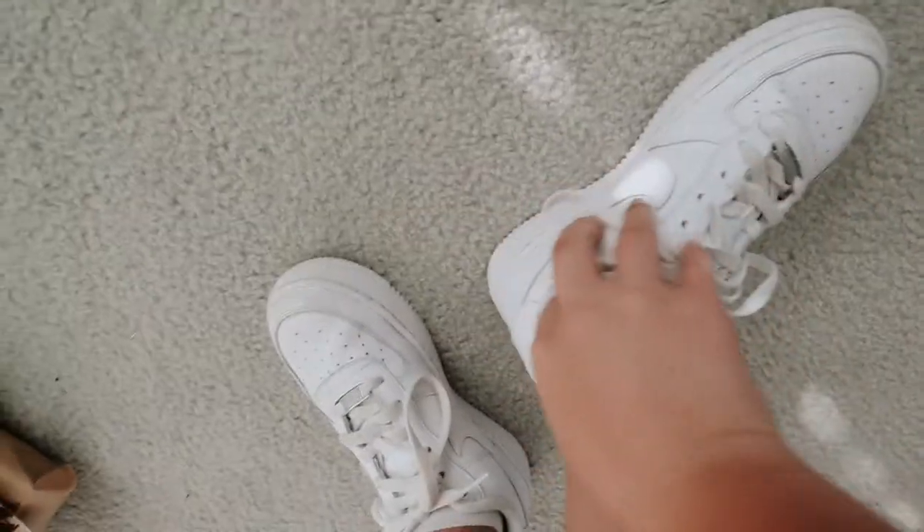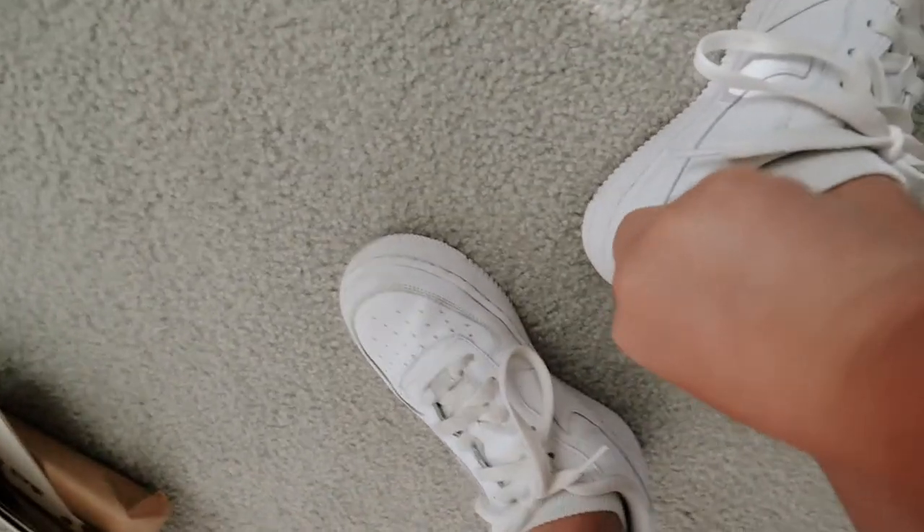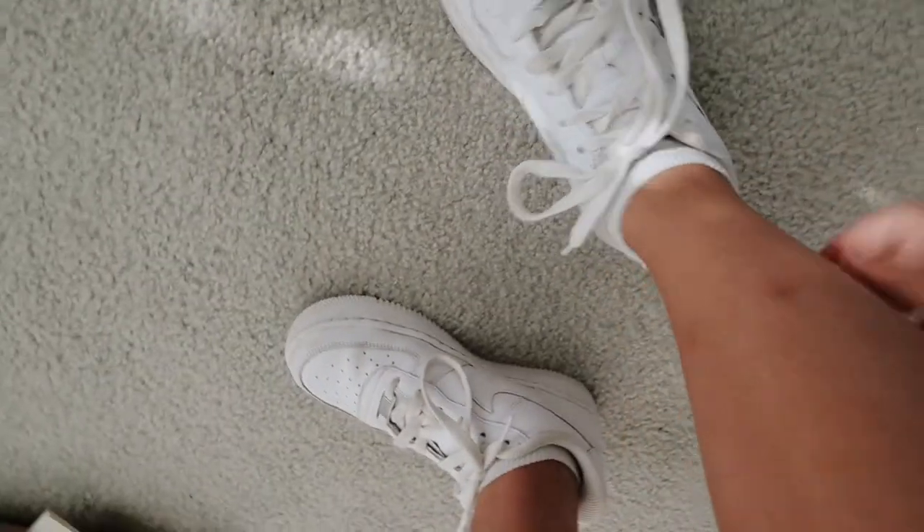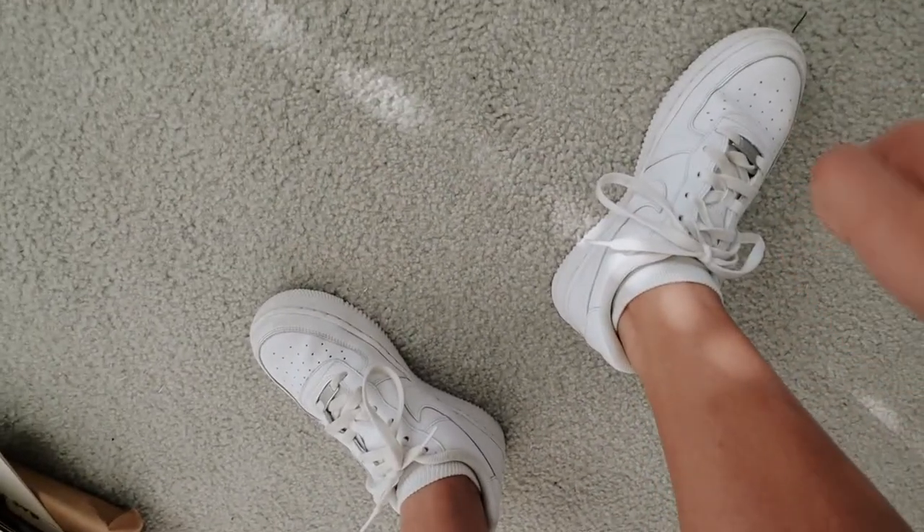I also want to stop by Target or somewhere to get new socks because these ankle socks keep riding down and it's bothering me. So that's what we're going to do today. I'm just going to insert the clips I get on my iPhone from the dentist because I don't want to bring this big camera in.